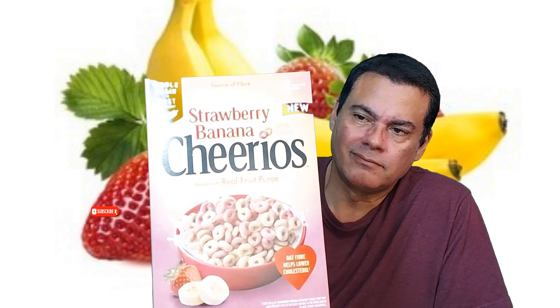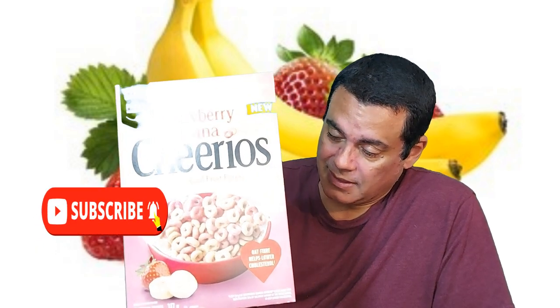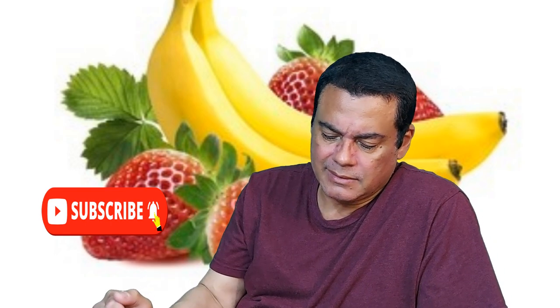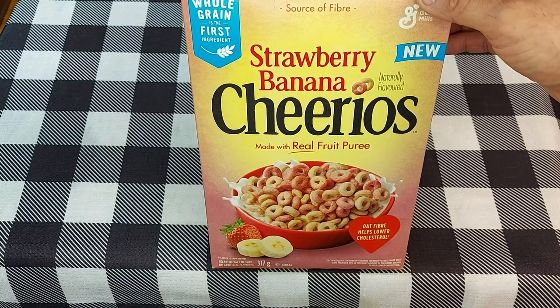Welcome to the channel guys, it's me Fulman Pogloss. We're here for another video and I got this for you guys — the Strawberry Banana Cheerios, check it out. By General Mills. It says here 'made with real fruit puree.' You can see the pieces of banana, strawberry, and the heart. That heart means high fiber, lower cholesterol. This is completely new and it cost me $4.97.